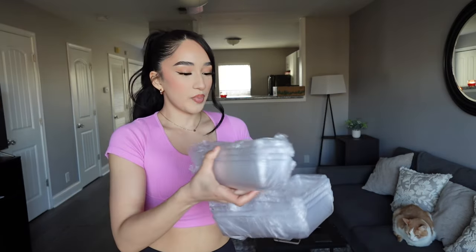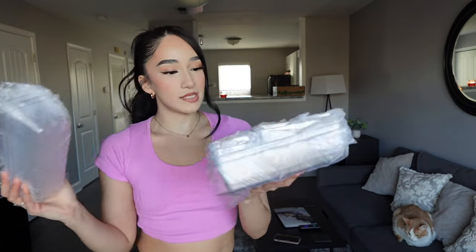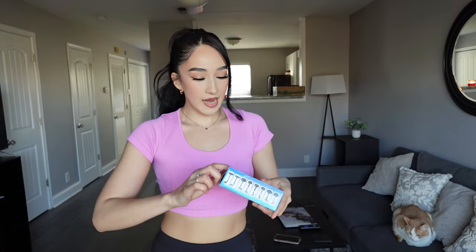Next thing I got are some organizers. Honestly I have been waiting for these because my makeup is just splattered everywhere and I've been needing these really bad. I think I got 16 pieces total — it's gonna have the little squares, the little vertical ones, two bigger ones, and then more shorter verticals.